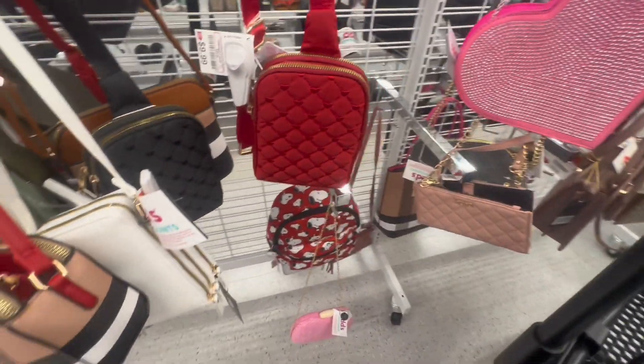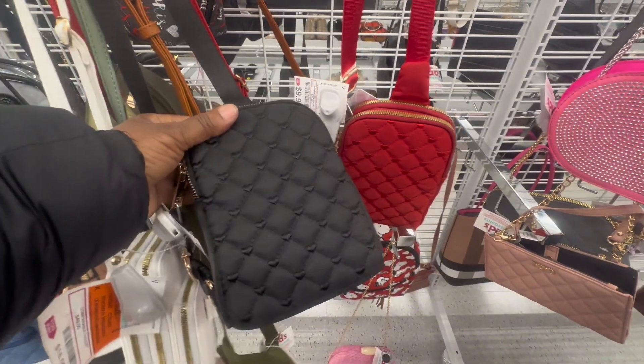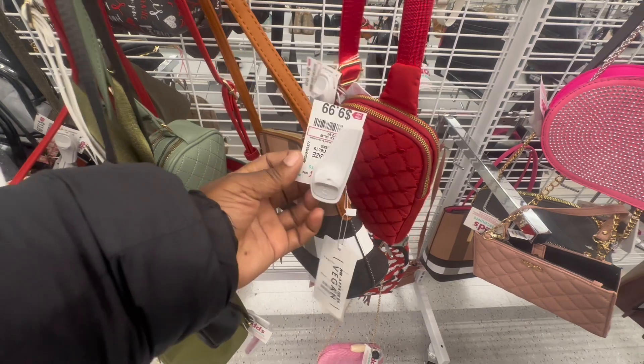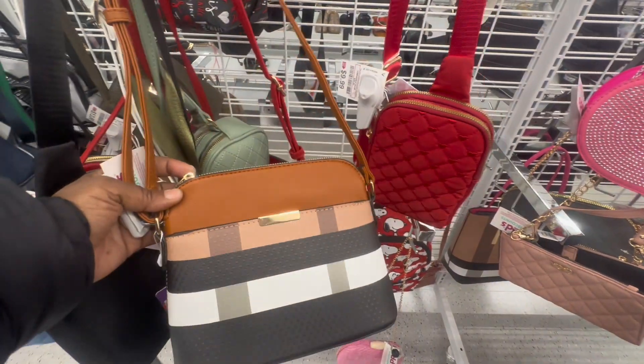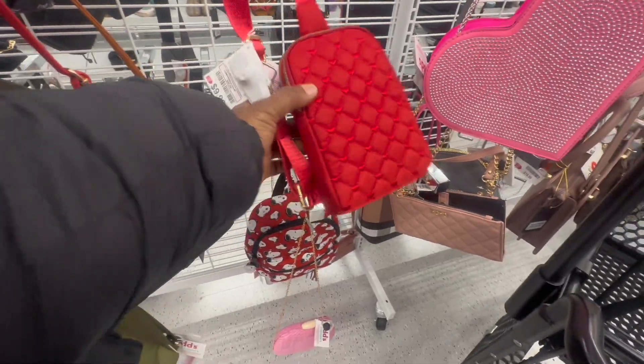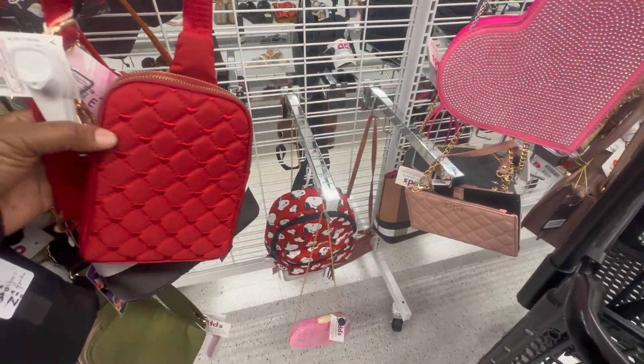I'm used to seeing prices like Ross and Marshall's where they're a little bit more than that. You could really hook a little girl up in this store. They have some cute purses — I like this brown one, it's $10 as well. This pattern is really striking me as very interesting, I love it.